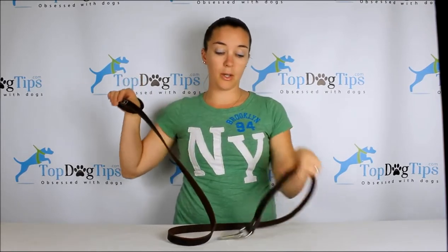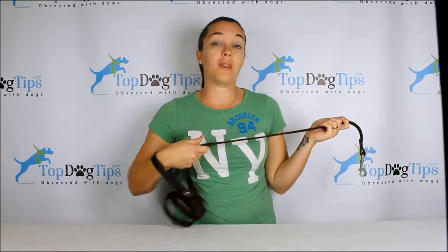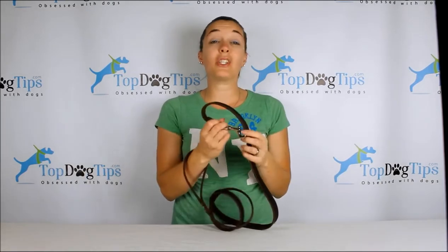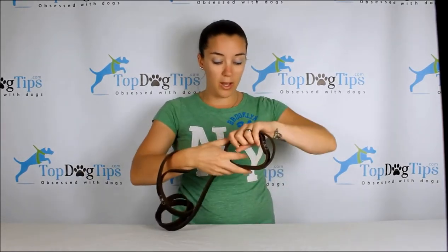If you have to hold on to the handle and want to hold a little bit closer to the latch where your dog is — for safety reasons if there are other dogs walking by — this leash is a $35 value, and it's really easy to win.